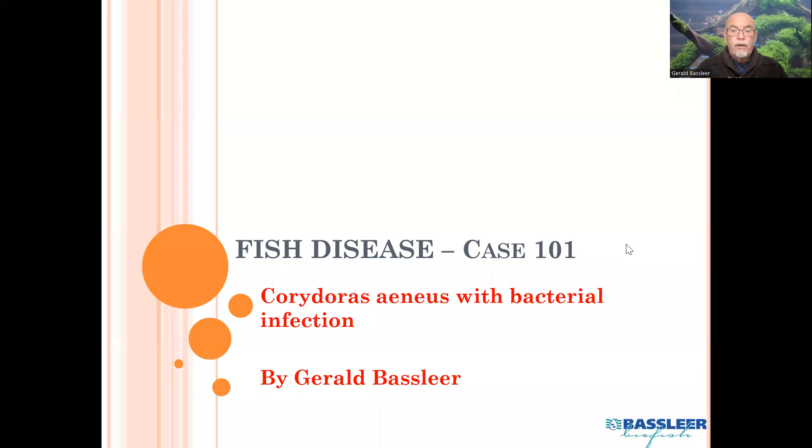Dear aquarist, good day. I'm happy you're joining me again for my next case on fish diseases. Today it's already our case 101, because in my work as a fish doctor I encounter diseased fishes and I try to find solutions for the fish, for the well-being of the fish and also for you as a hobbyist, so that you can enjoy the fun of keeping your fish in the best shape. Particularly for those who do fish health management, I hope these little cases are helpful. Today I have something which is very common in our aquarium hobby and in the aquarium industry — it's about bacterial infections, and here a bacterial infection on a Corydora aneos species.